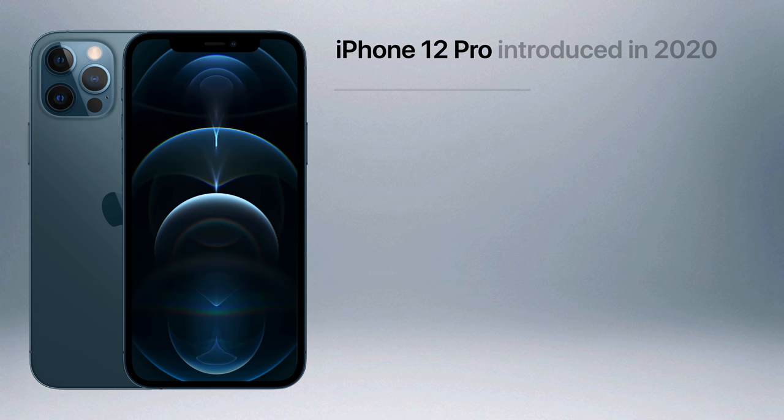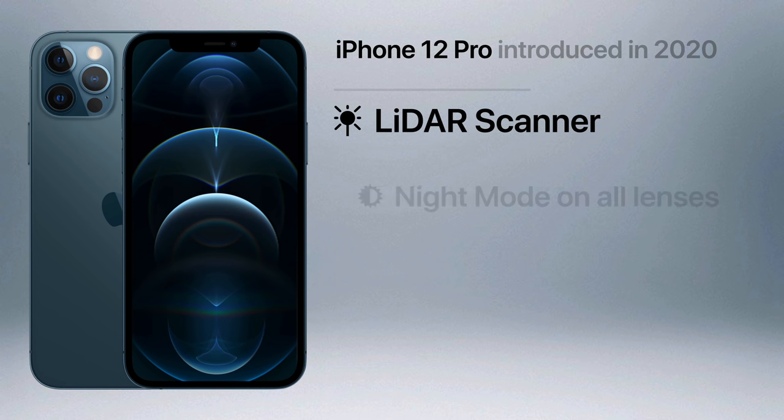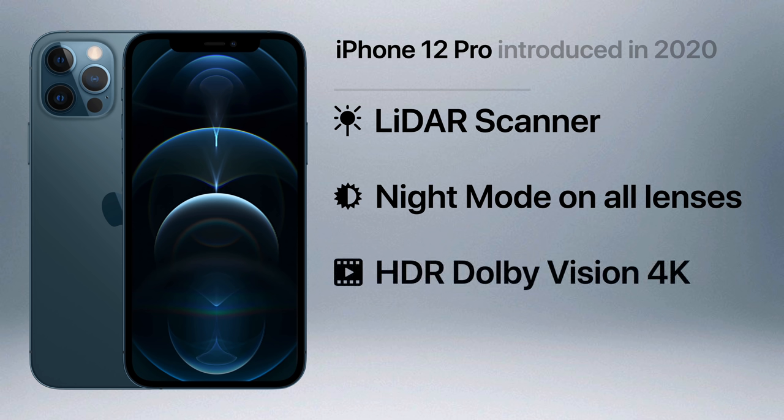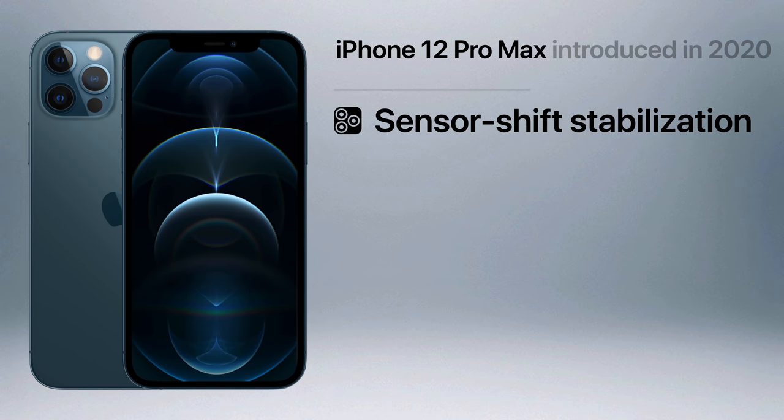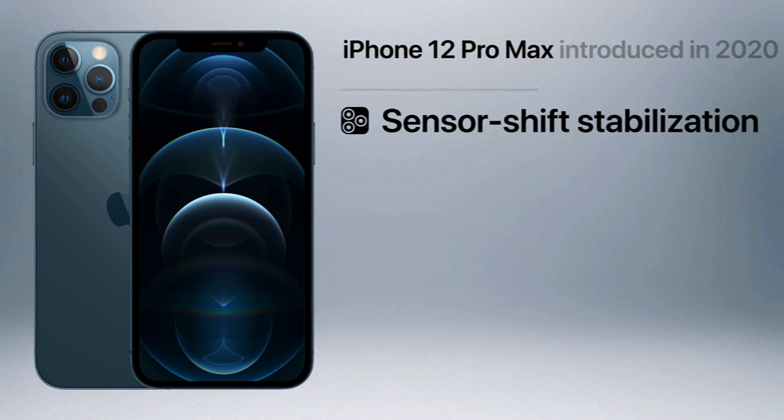The 12 Pro added a LiDAR scanner for improved augmented reality, support for night mode video on all four cameras, and the ability to record HDR Dolby Vision 4K footage up to 60 frames per second. The 12 Pro Max included all those features, plus a sensor shift image stabilization system.